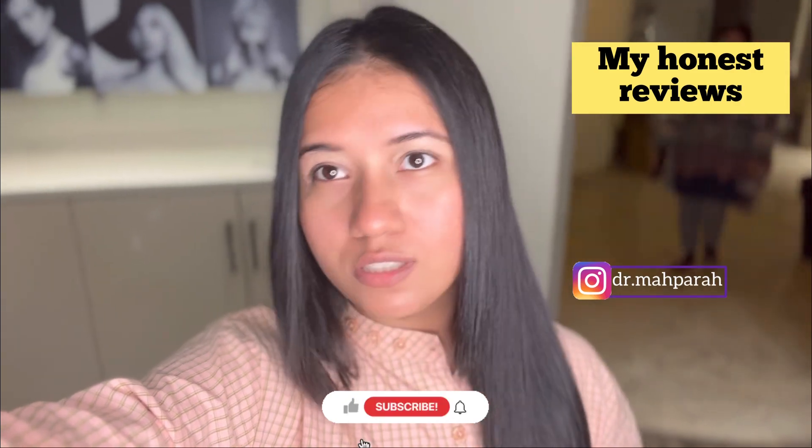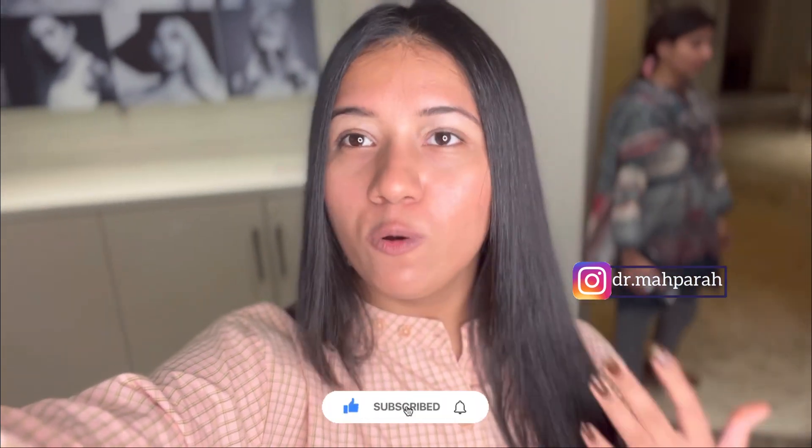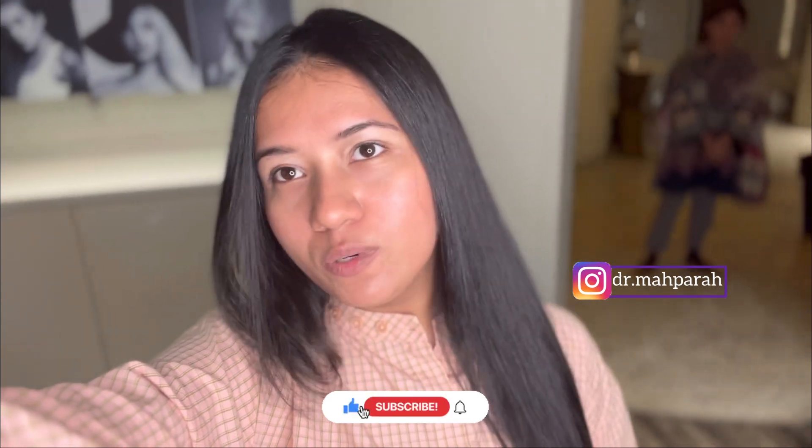I highly recommend Lior Salon. I don't have any sponsorship — they have not sponsored me and I paid for it myself. But I am very satisfied with the treatment, so I highly recommend it. Do visit and have a very beautiful service.